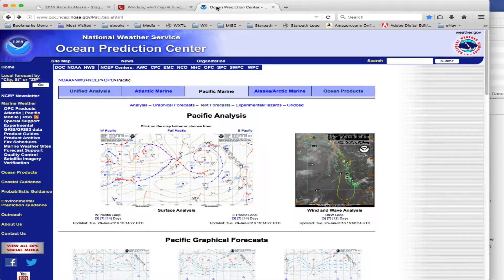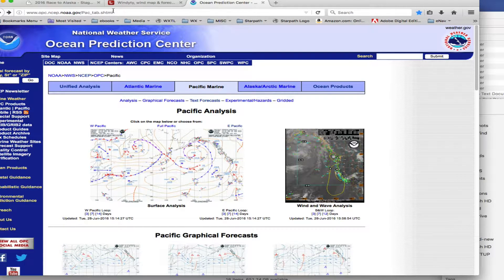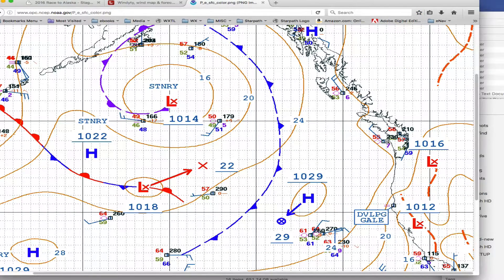Let me first show you what you get from the National Weather Service — the official one. You just Google 'OPC Ocean Prediction Center National Weather Service' and you'll come right to here. Then click Pacific and click here. Here is the map, and where the boats are is right in this region.